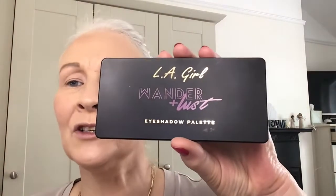The palette I'm using is totally out of my comfort zone. This is the LA Girl Wanderlust eyeshadow palette. The colors are absolutely gorgeous — you've got some mattes and some shimmers. This isn't expensive at all, and I bought it because I wanted to push myself out of my comfort zone. Today I'm going to use some of the warm neutrals.